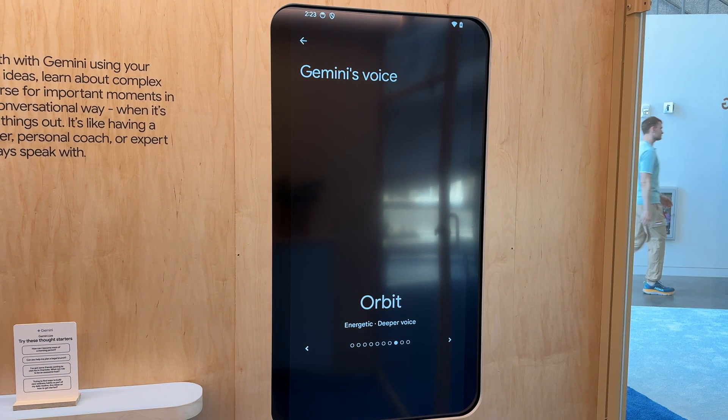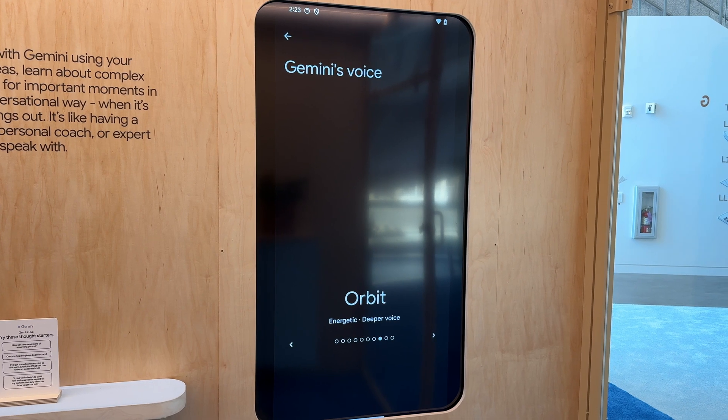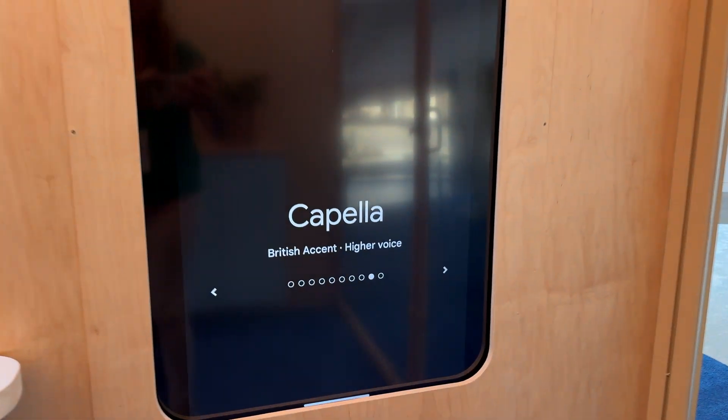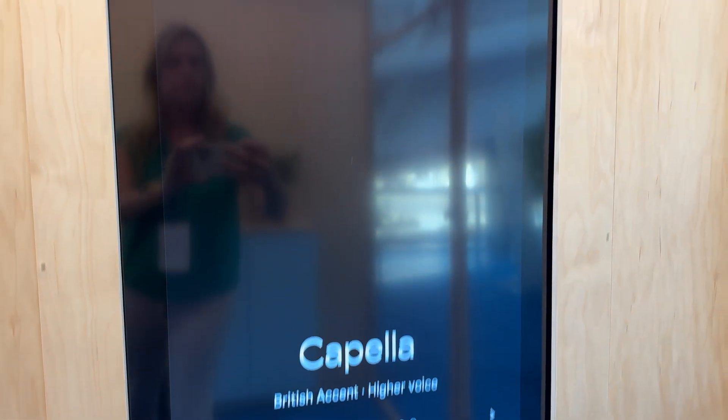In my earliest days of pre-public release testing here on this phone, I didn't have access to anything but the default voice, but I did get to experience them while I was at Google HQ in California. So take a listen. You'll hear several different voice options — each one has a distinct style and personality, and there are quite a few to choose from.